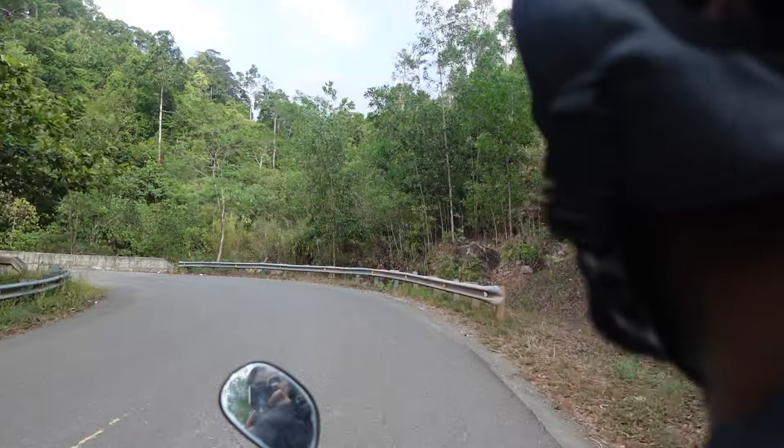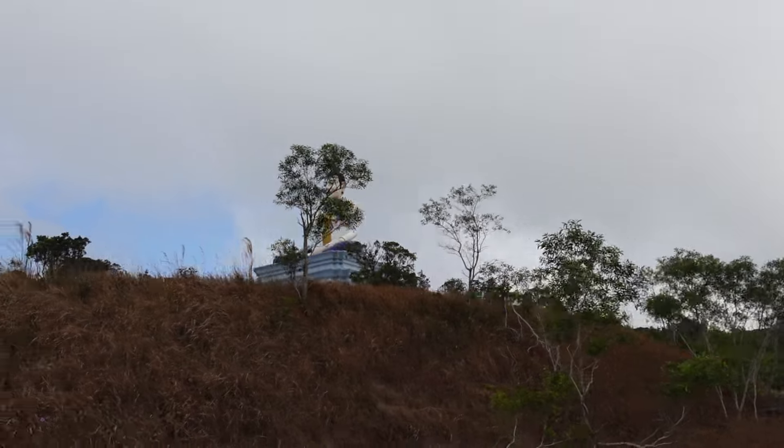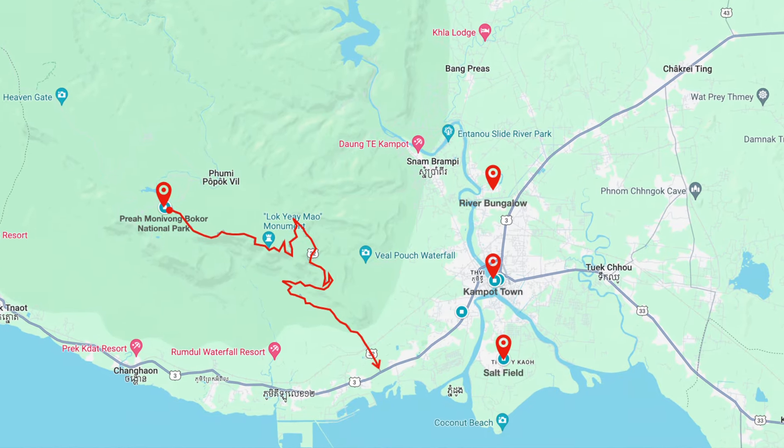So that was it from the national park. The abandoned hill station at the top was a little bit spooky but fascinating nonetheless. Just the drive through the park was one of the best drives we have done — it's really, really pretty. Now we are going to get back on the bike and drive back into Kampot town.